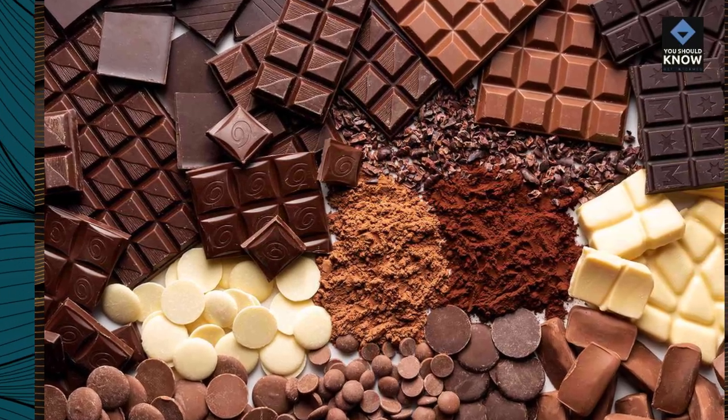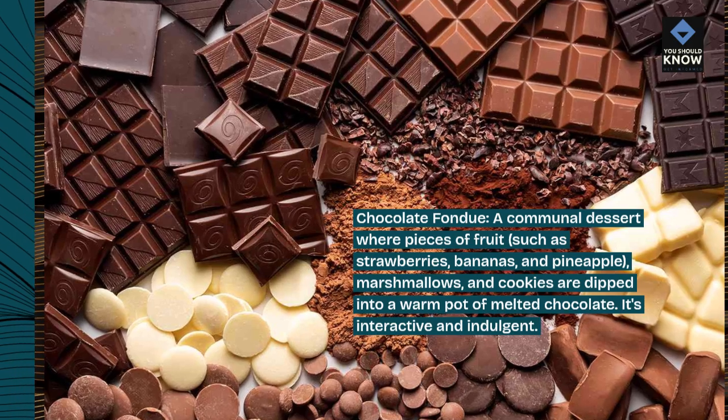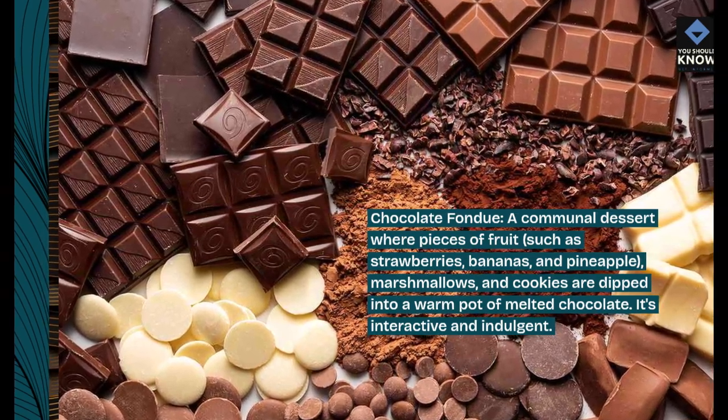Chocolate fondue. A communal dessert where pieces of fruit, such as strawberries, bananas, and pineapple, marshmallows, and cookies are dipped into a warm pot of melted chocolate. It's interactive and indulgent.